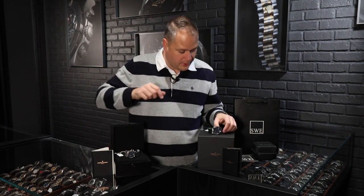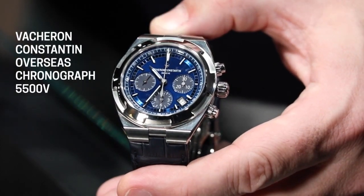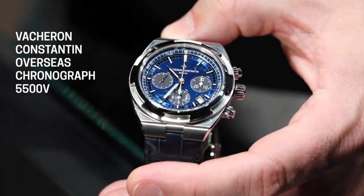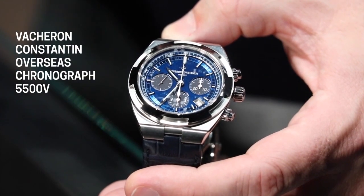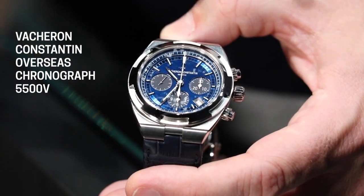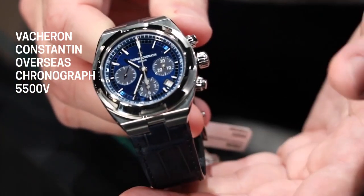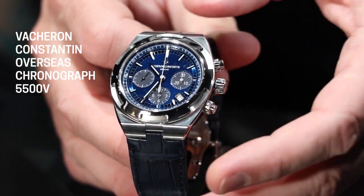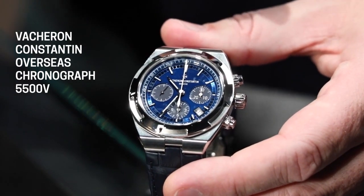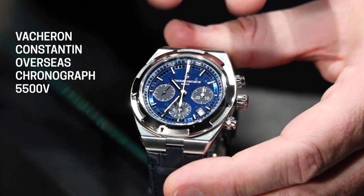Moving on to the chronograph — if you thought the GMT was special, this chronograph is something else. These were introduced — both the GMT and this — in 2016. The GMT was only available in the silver color. They moved to the blue color, and then in 2019 they introduced the black dial. Each year they introduce a new color, which doesn't make it any easier to find in any of the colors. This particular chronograph has a sub-dial that looks black in certain lights and navy blue in other lights.